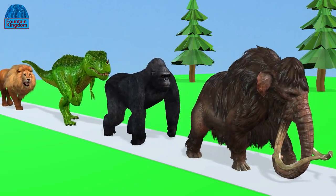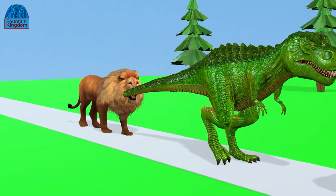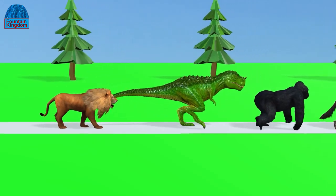Look, all the wild animals start walking. They are very excited.